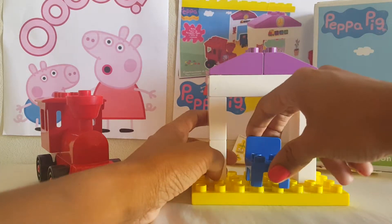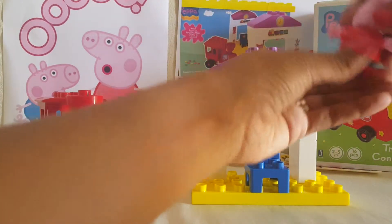This is Peppa's chair, and this is Peppa.